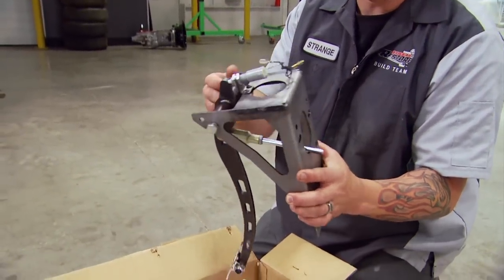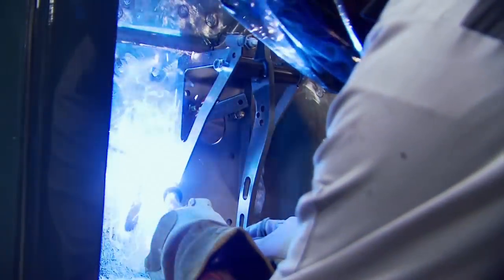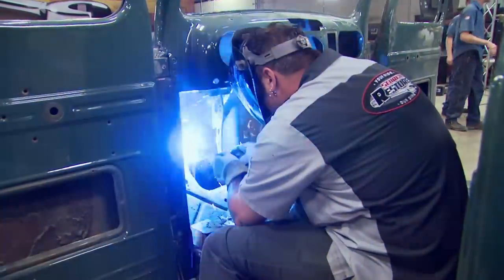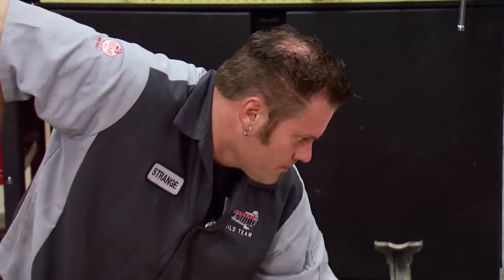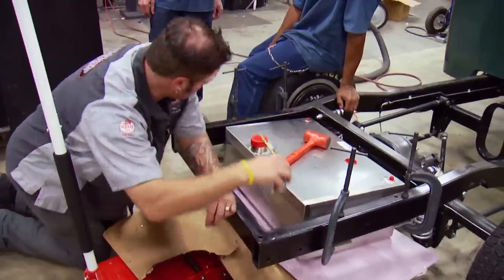We've got a universal brake pedal assembly from Kugel — they make a lot of neat stuff for high-end street rods and hot rods. It comes with a built-in brake light switch right on the pedal. We're gonna put it through the firewall and have a nice chrome booster and master cylinder, so it'll be easy for Shane to service.